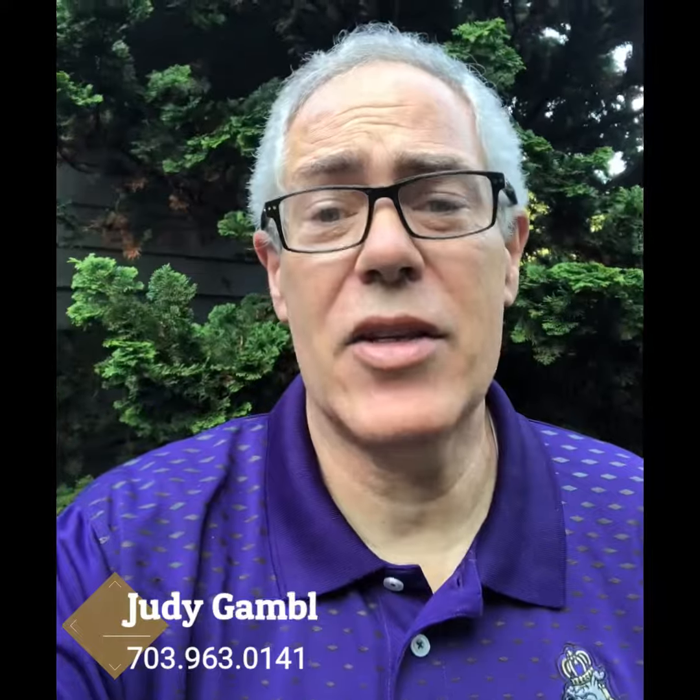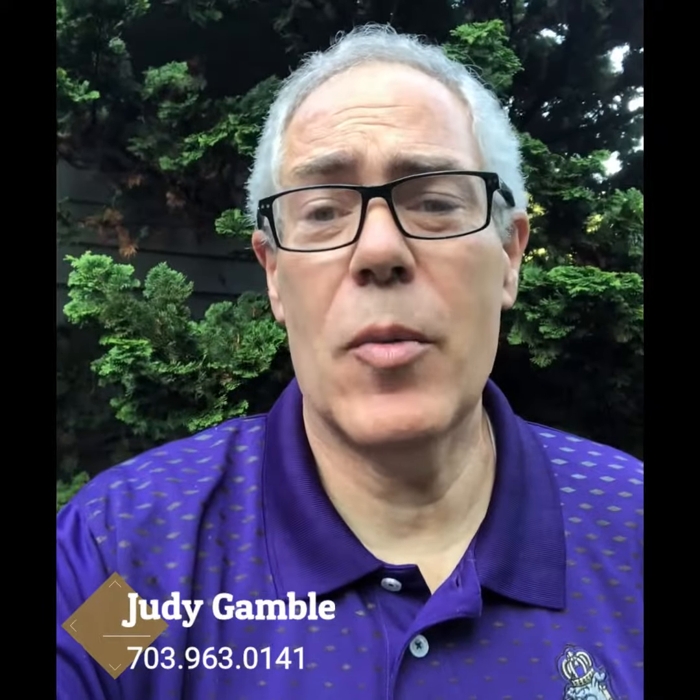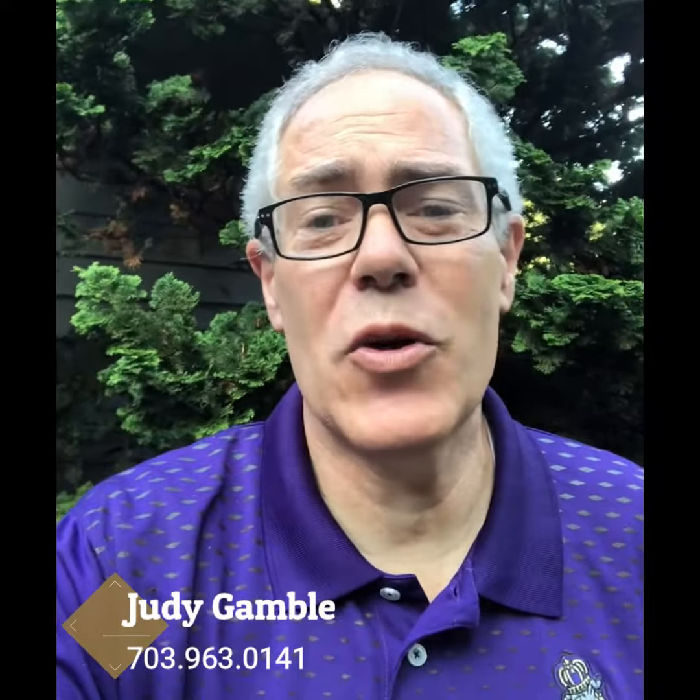This beautiful semi-custom house at 7512 Fairwood Lane is listed at $739,000 and should be on the market in just about two weeks. Look forward to seeing you then.